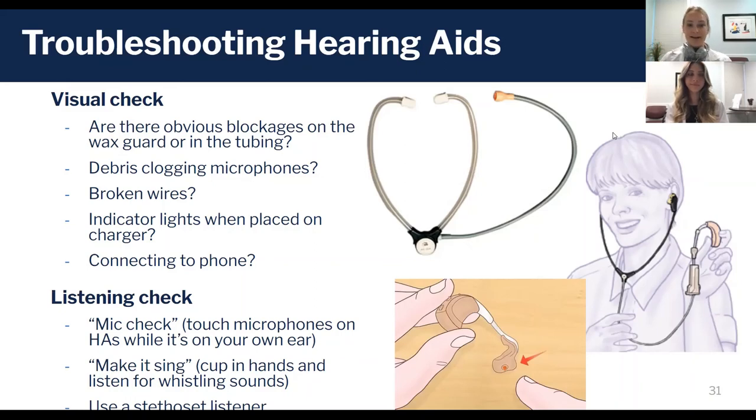Do each one separately. You can also cup the hearing aid in your hands and listen for a whistling sound — we call this making it sing. That lets you know there's sound coming out of the hearing aid.